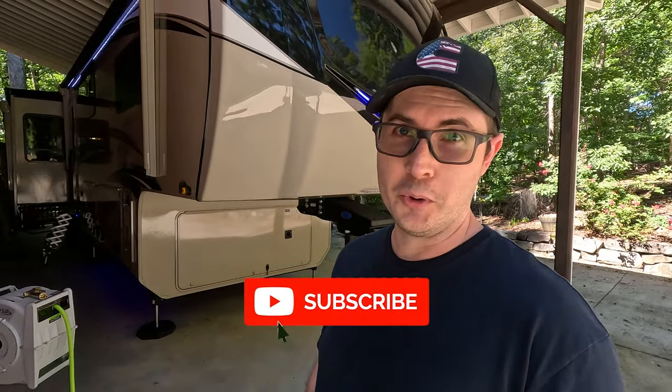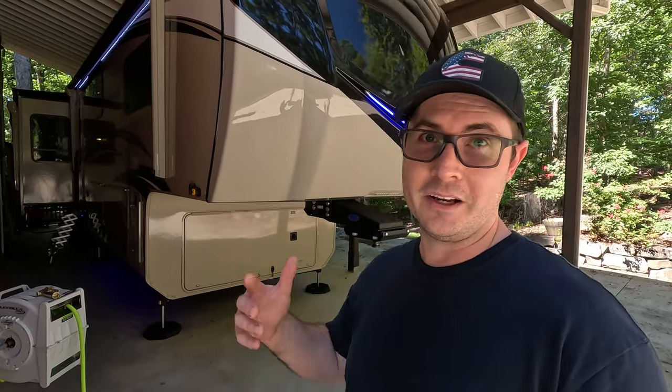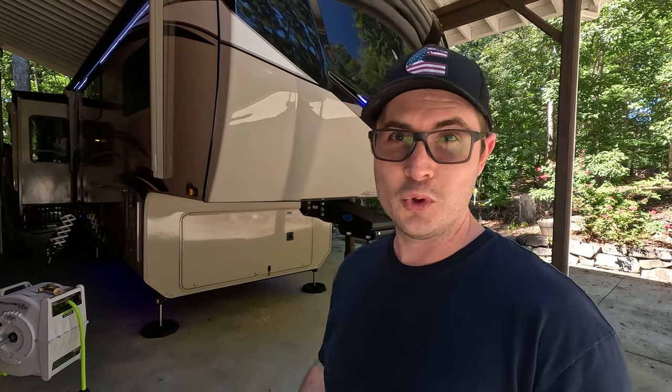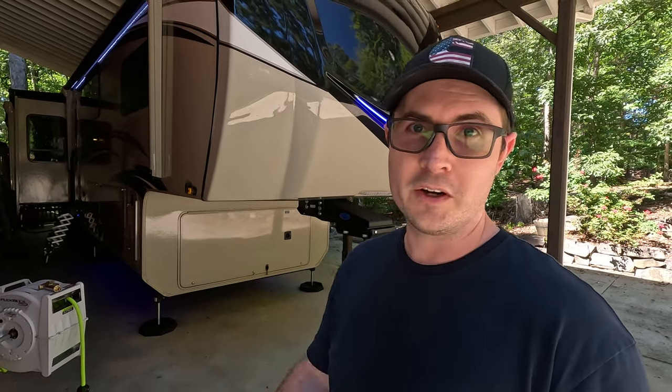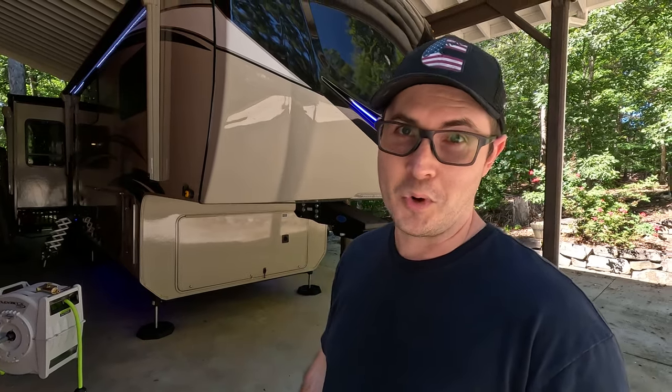If you're in the market for a fifth wheel and you've been considering the Jayco Pinnacle or even the sister product, the Northpoint — they're getting more and more similar — then this is definitely the video for you regardless of what model year you're interested in. This video is not sponsored by Jayco. They didn't put me up to this. I'm just an average owner letting you look in over the last two years of ownership.